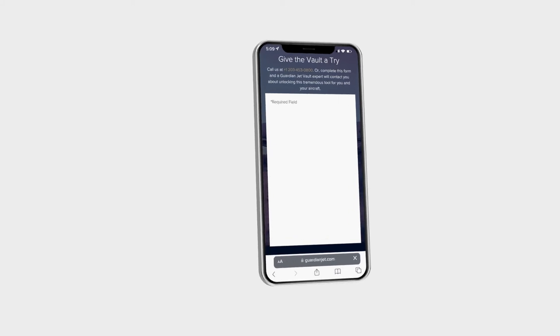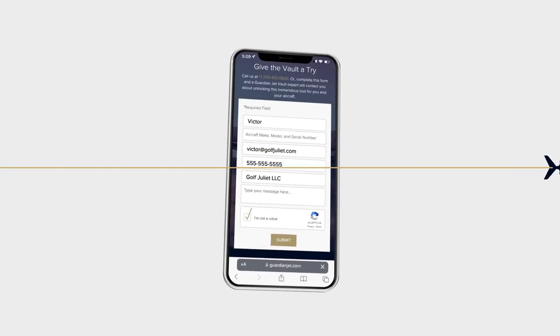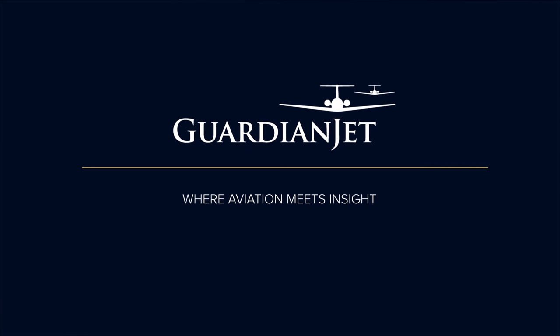Unlock your vault today at guardianjet.com/vault and explore everything we built for your success from anywhere in the world.